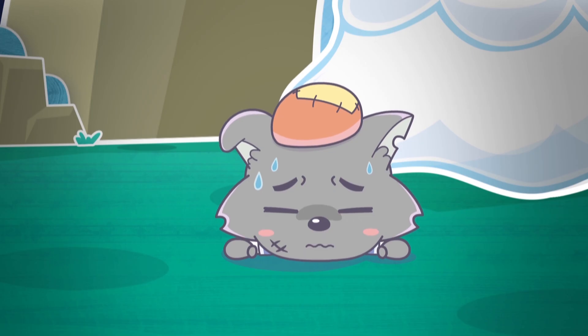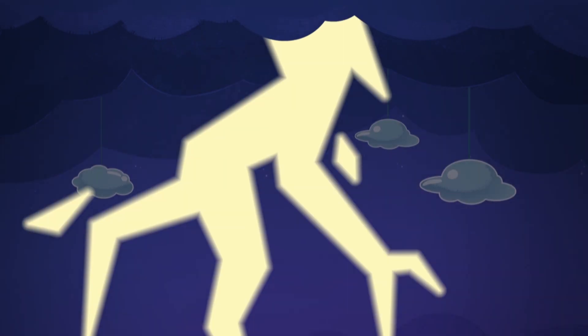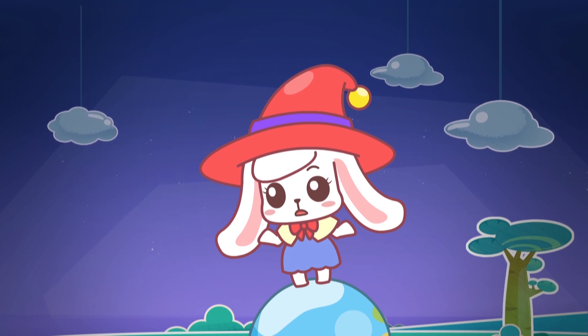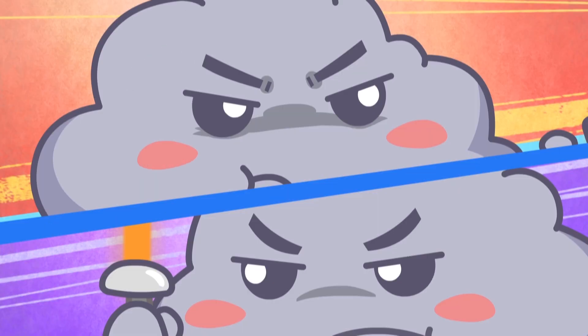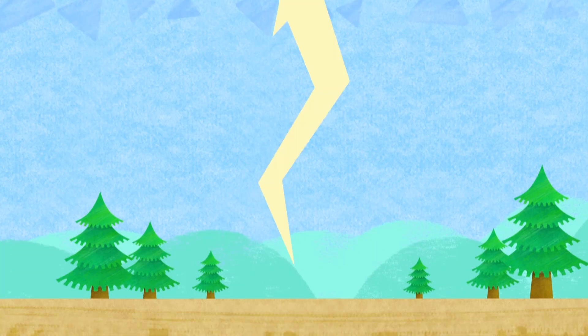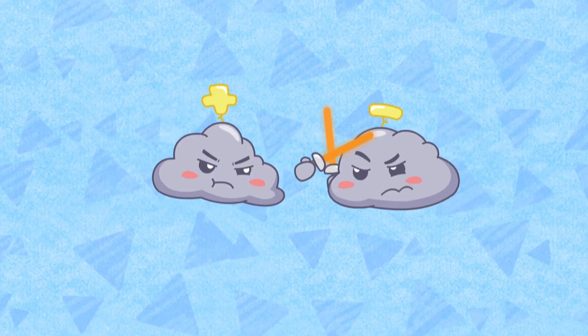Thank goodness we're safe. That is thunder and lightning. When positively charged and negatively charged molecules come together in the air, they fight each other so strongly that it causes lightning. As for thunder, that is the sound they create when the two forces are fighting.